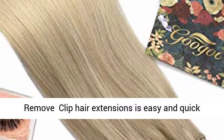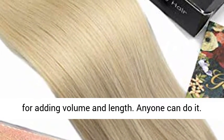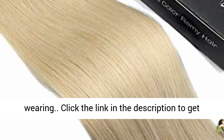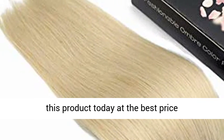Quick and Easy to Put or Remove. Clip Hair Extensions is easy and quick for adding volume and length — anyone can do it. You can refer to our page description for wearing. Click the link in the description to get this product today at the best price.